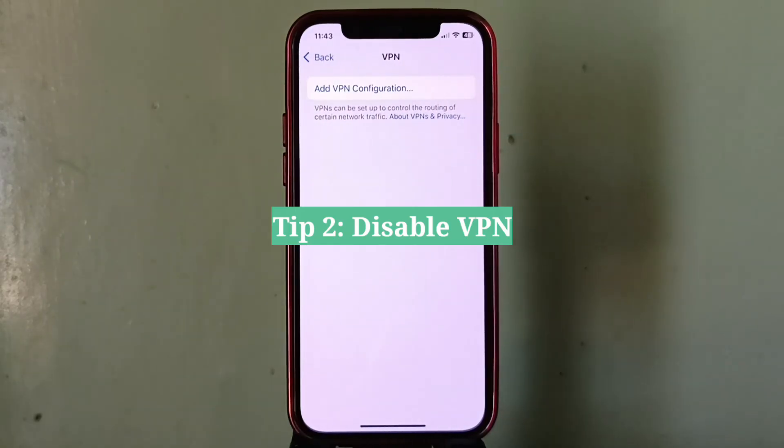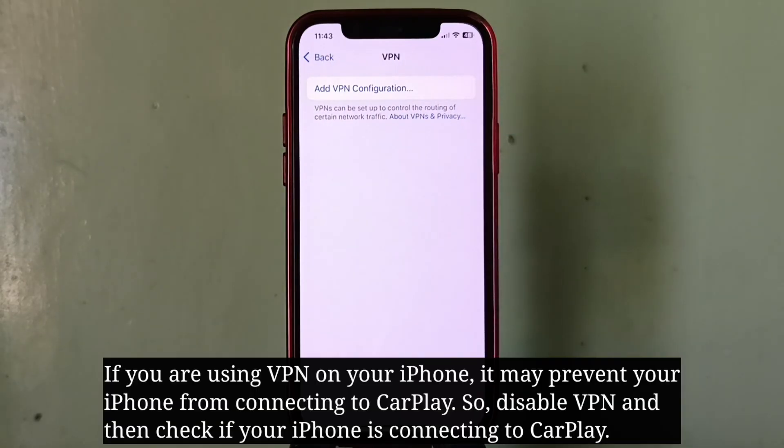Second tip is disable VPN. If you're using VPN on your iPhone, it may prevent your iPhone from connecting to CarPlay. So disable VPN and then check if your iPhone is connecting to CarPlay.